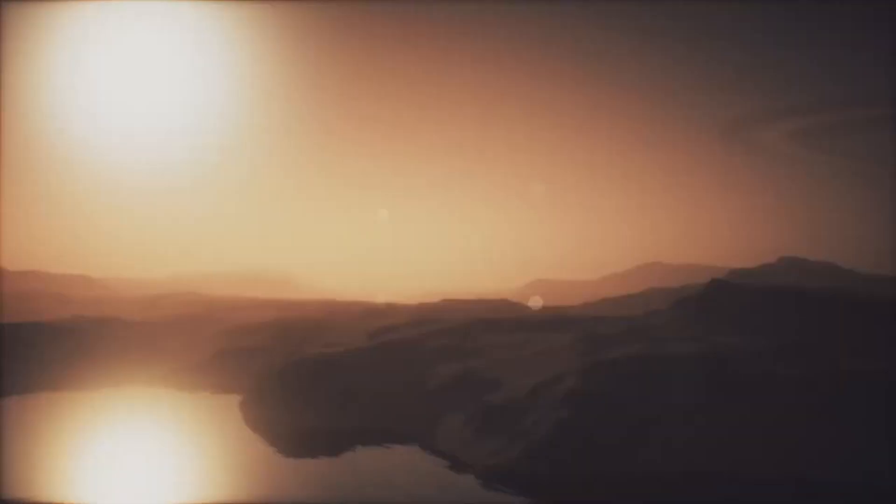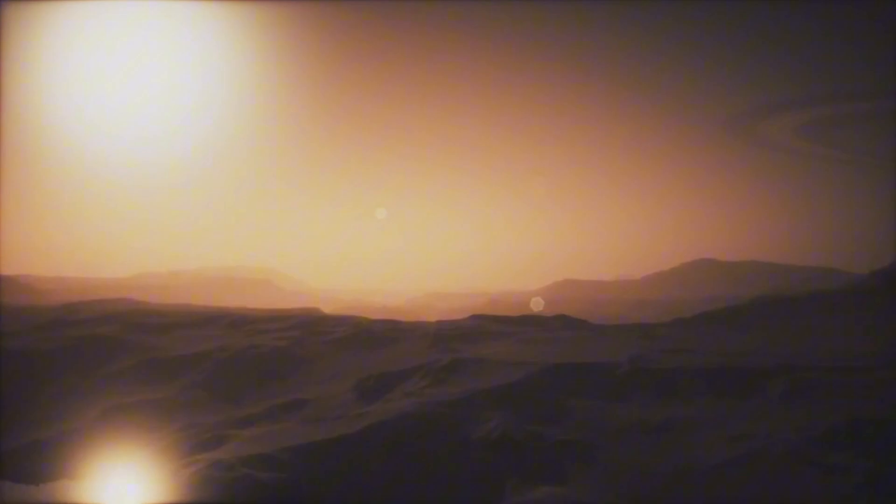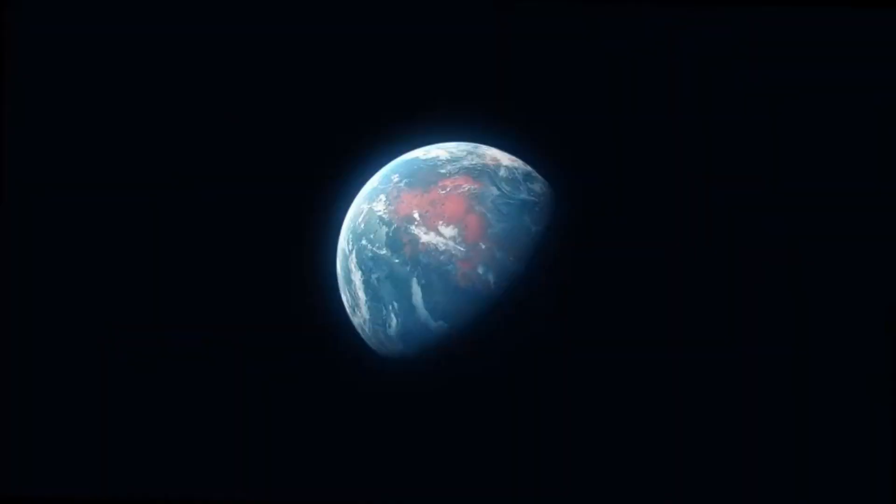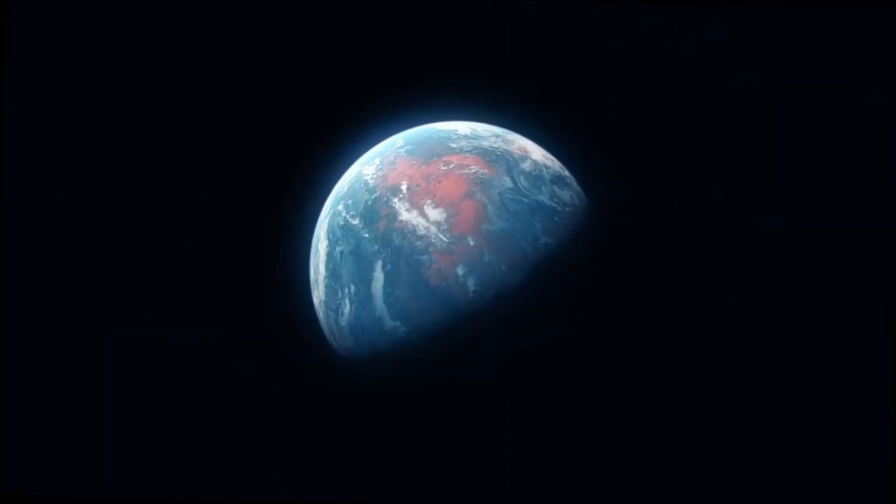These waterways, combined with rainfall and a hydrological cycle, would have created a planet that looked strikingly Earth-like. But Mars' story took a dramatic turn.